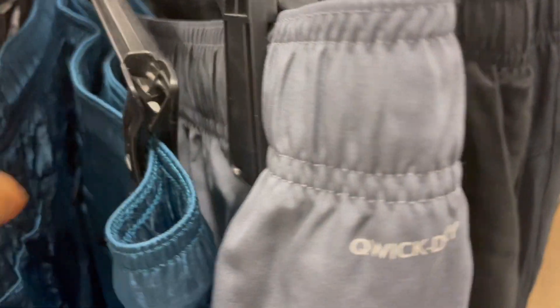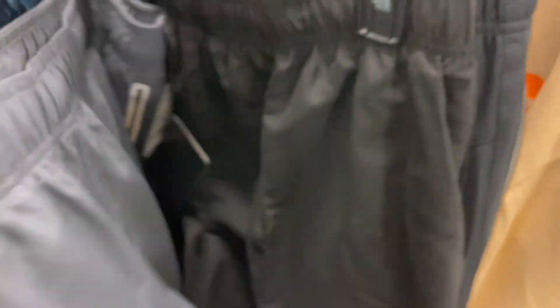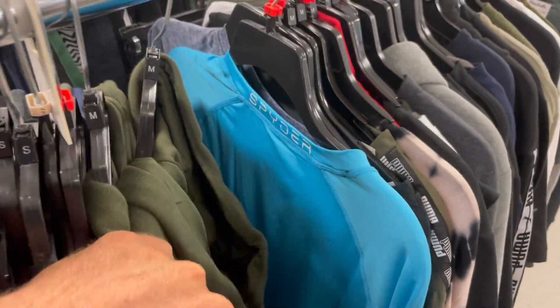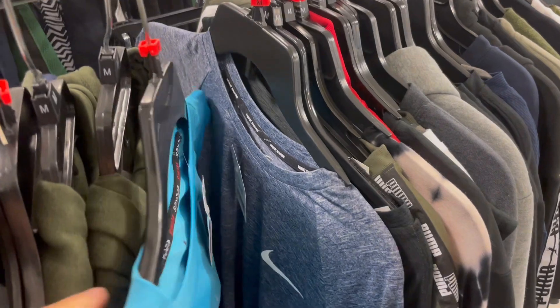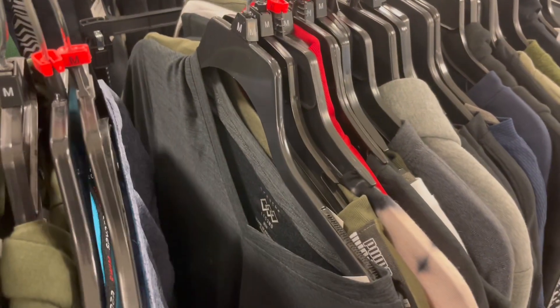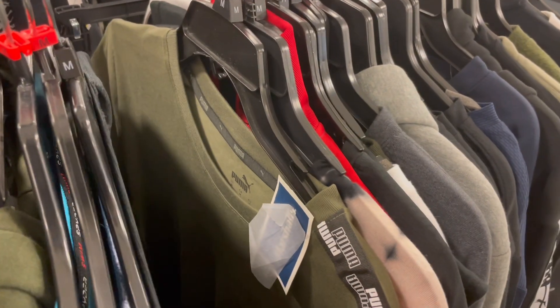There's a Reebok pair of shorts. There are a lot of clothes over here — here's a bunch of shirt racks, they're just stuffed with stuff. There's some Puma stuff, a spider shirt, and a Nike dry fit shirt that might be profitable.